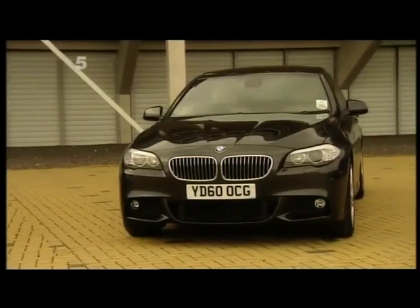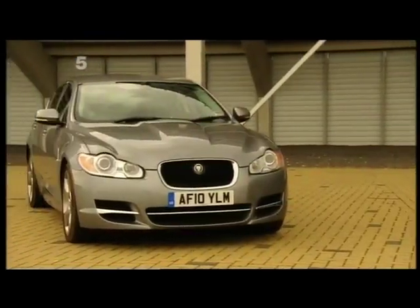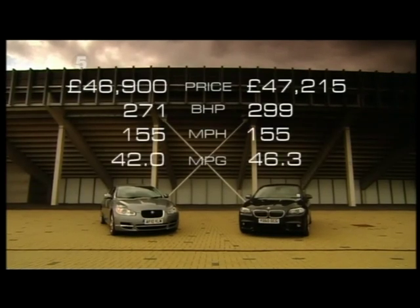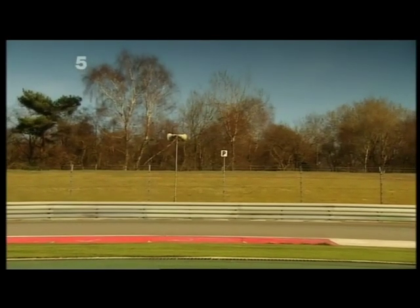BMW's 535d M Sport and Jaguar's XF Diesel S. Both have performance to keep petrol heads happy, but with fuel economy only a diesel can provide. All I want to know is which is quickest. We'll start with the BMW.